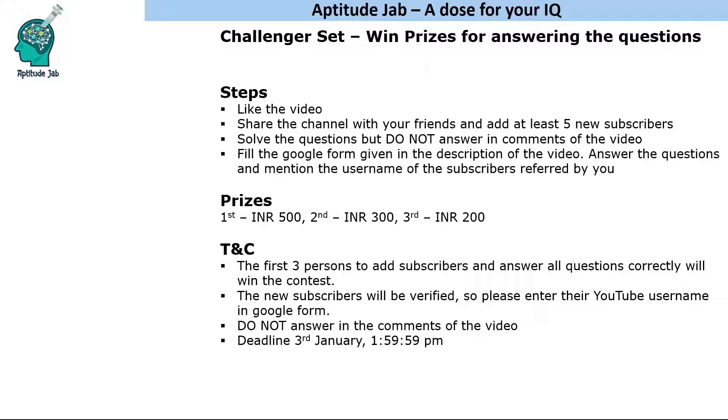The first prize is 500 rupees, the second prize is 300 rupees, and the third prize is 200 rupees. I'll be taking your number and you can receive payment via Paytm, Google Pay, or whatever mode of payment you want.